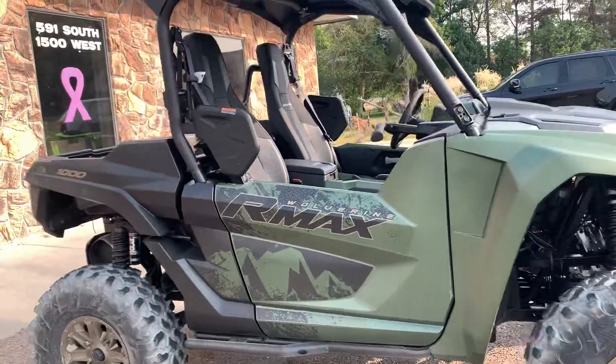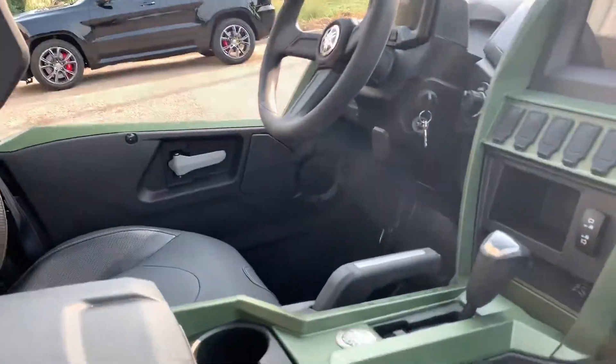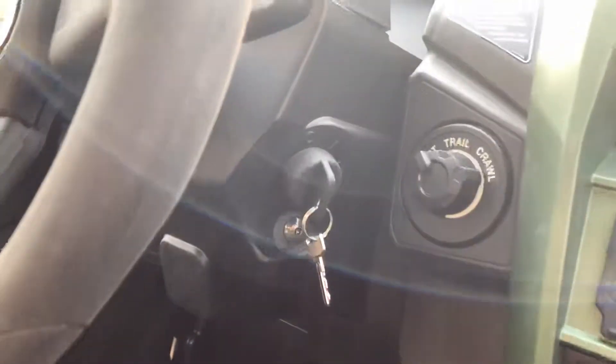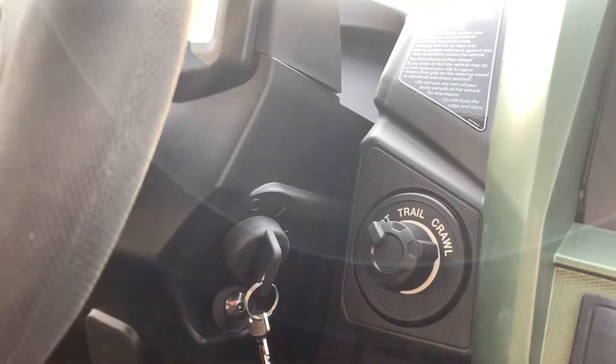And the fit and finish is just really, really good. The dash, everything's just really well built. They've got the integrated GPS system, and then of course this one has the trail, crawl, and sport mode.